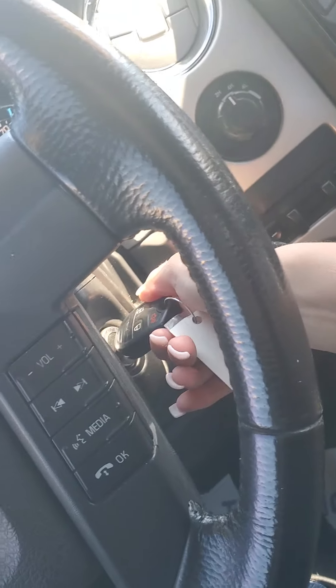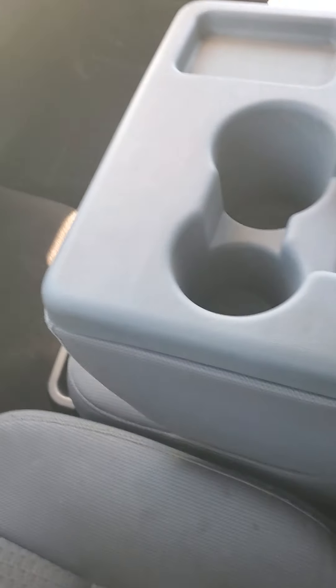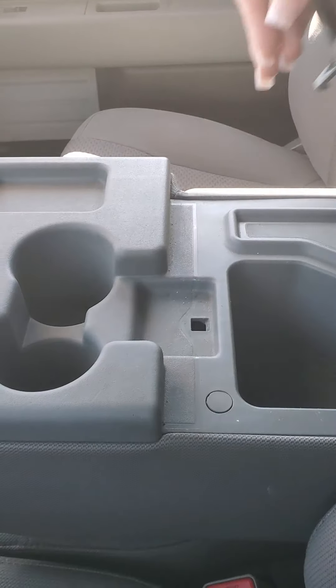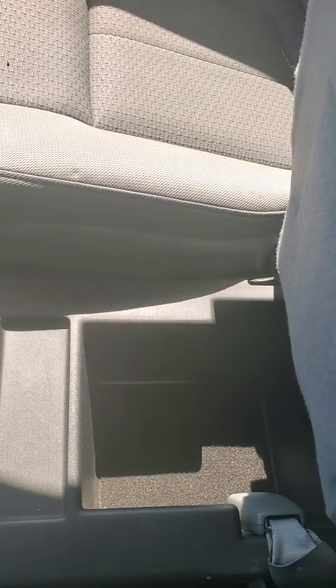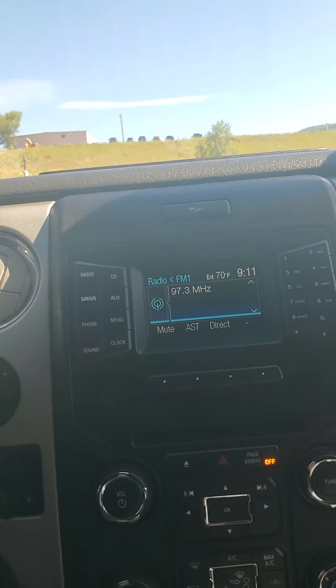So, we'll start her up. It's got your bench seat, which comes with the center console here. If you flip the seat up, you have a center console there. Stash box.